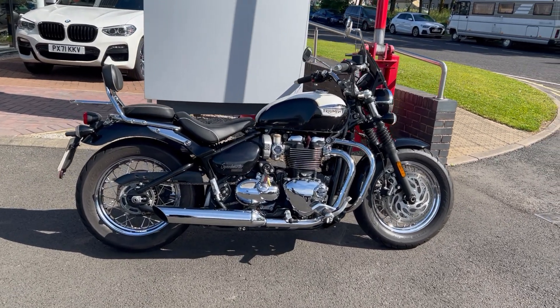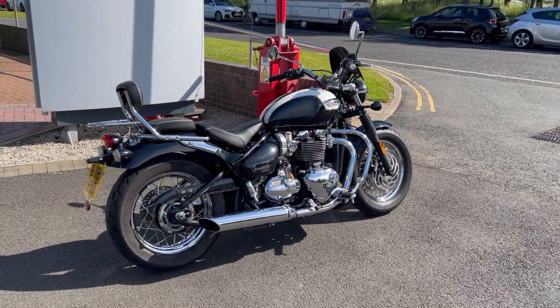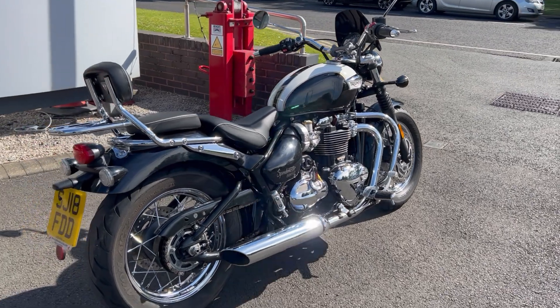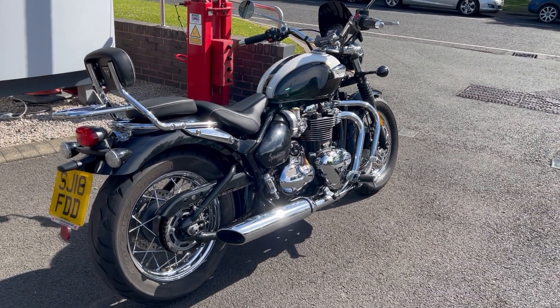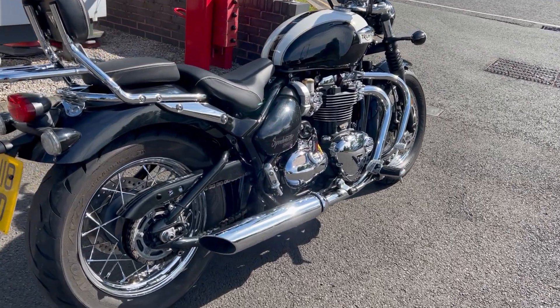Good morning, welcome to Lloyd Honda motorcycles here on a beautiful sunny day. We're going to do a video of this fantastic 2018 Triumph Bonneville Speedmaster — two-tone paintwork on this bike, beautiful, absolutely gorgeous.